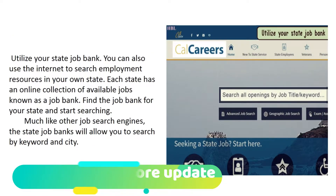Utilize your state job bank. You can also use the internet to search employment resources in your own state. Each state has an online collection of available jobs known as a job bank. Find the job bank for your state and start searching — much like other job search engines, state job banks allow you to search by keyword and city.